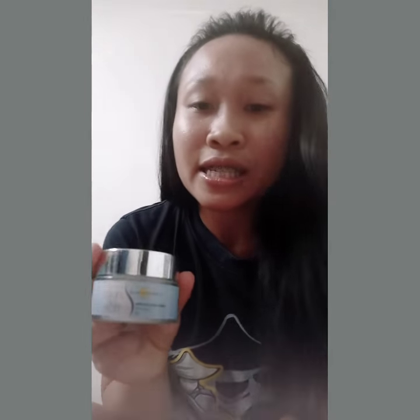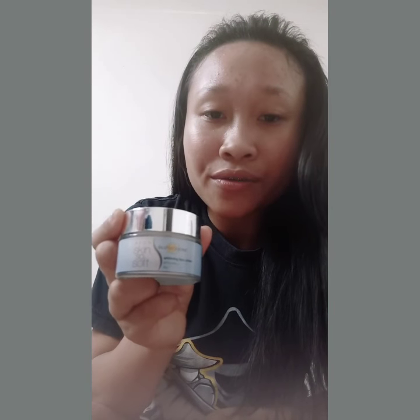I also used this lotion — SSS, Skin So Soft, which is a product from Avon. It's a whitening face cream. I tried using it but it seems that it's not that effective for my face either.